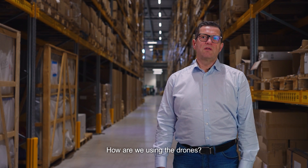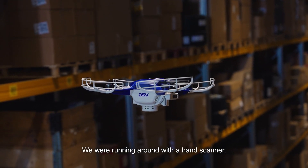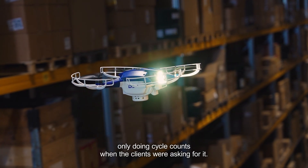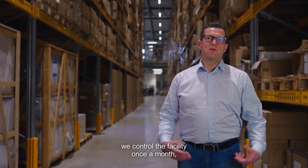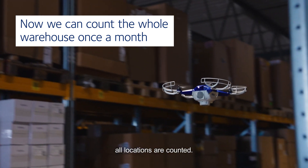How we were using the drones in the past — there was nothing, so everything was manual. We were running around with a hand scanner, only doing cycle counts when clients were asking. But now when we have added the autonomous drones, we actually control the facility once a month. All locations are counted.